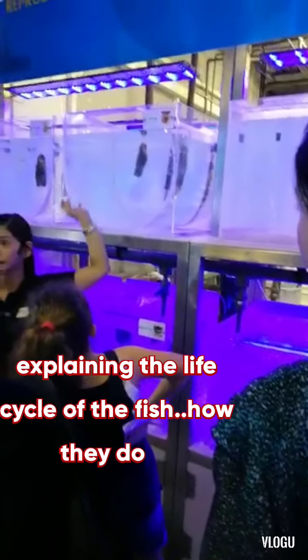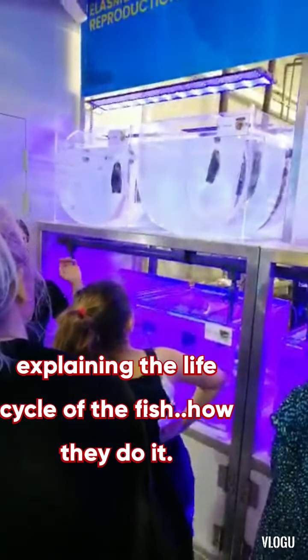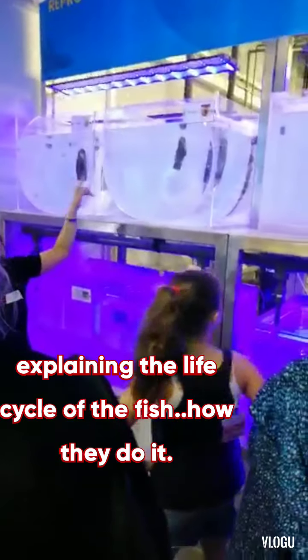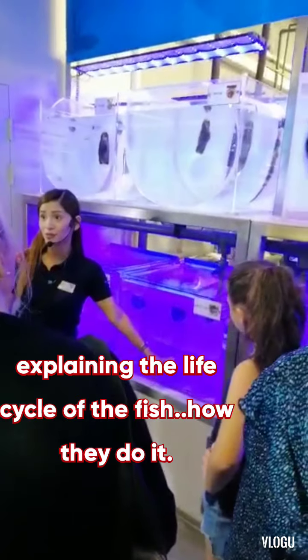Some sharks, they lay eggs. Some sharks, they keep their young internally. But for the bamboo sharks and the silver sharks, they lay eggs. And after five months, the egg will hatch and it will become bamboo shark pups or baby sharks.